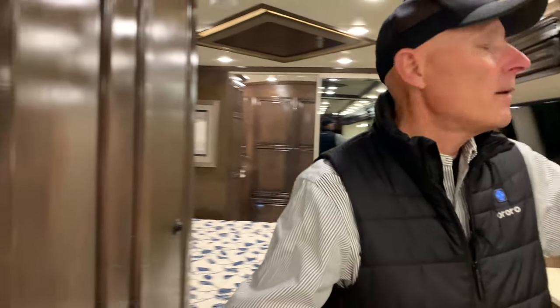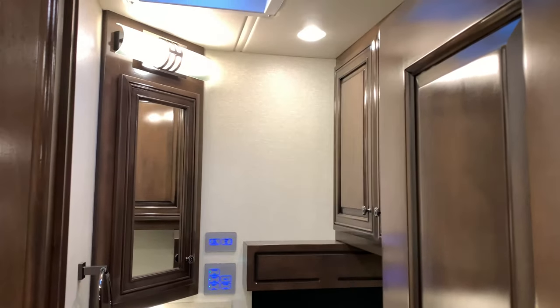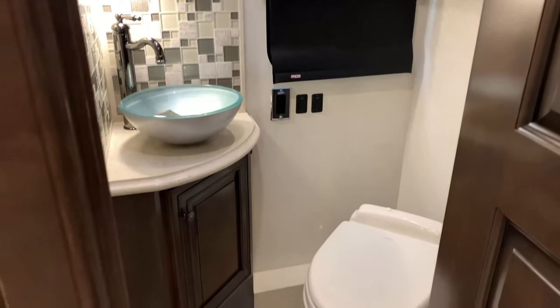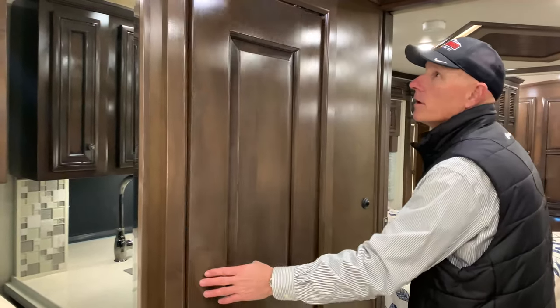This is a bath-and-a-half model. In this case, Newmar's pin door — really nice backsplash, vessel bowl for the sink, ample storage, ample lighting, and a mirror to get yourself ready to go out for the day.